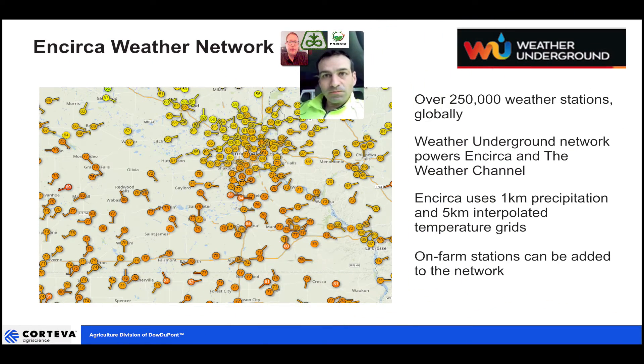Can you talk about the weather data coming into the Encirca app? The new weather data will be fed in through local weather stations from Weather Underground. They have over 250,000 weather stations locally in our territory. As a grower, you link into the Weather Underground network, and that will help feed precipitation and GDUs by field from those local weather stations. If you have a weather station and want to add it to the network, I encourage you to do so at weatherunderground.com — it will continue to feed our model.